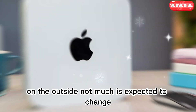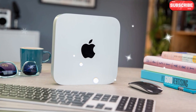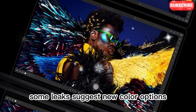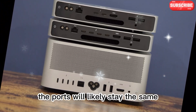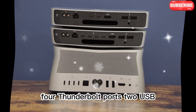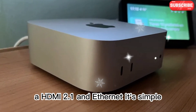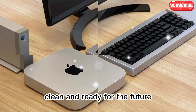On the outside, not much is expected to change. Apple might make it slightly smaller, and the cooling system could be improved too. Some leaks suggest new color options like midnight black or space gray. The ports will likely stay the same: four Thunderbolt ports, two USB-A, HDMI 2.1, and Ethernet. It's simple, clean, and ready for the future.